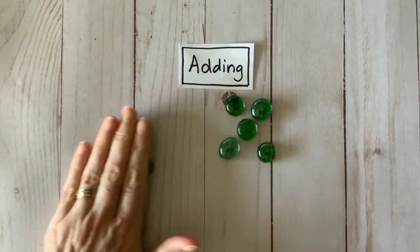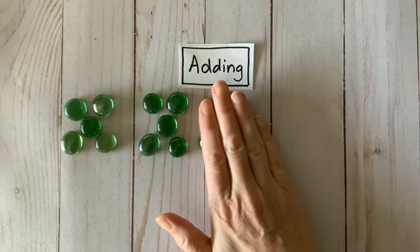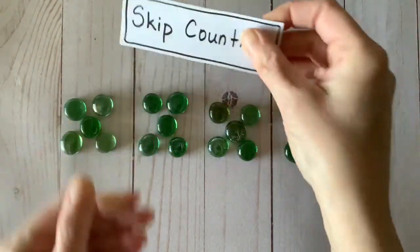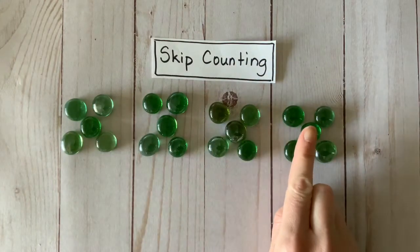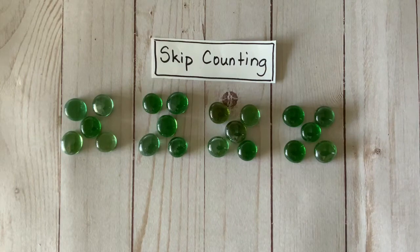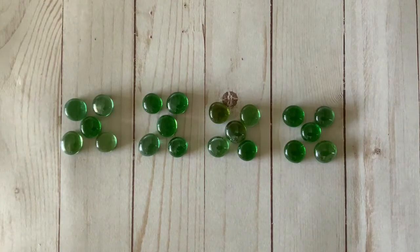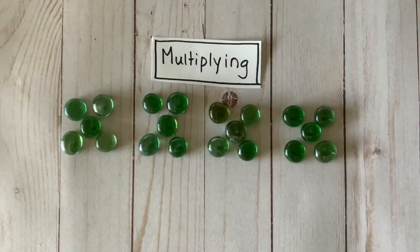Subitizing and adding is a much faster way to count than using a 1-to-1 counting strategy. Now, if we make groups that have the same amount, you could still subitize and add, but you could use another handy counting skill — skip counting. You might count 5, 10, 15, 20, and figure out the total faster than you can add. Of course, you could also use an even faster counting strategy: multiplying. There are 4 groups of 5, which is the same as 4 times 5. If you know your multiplication facts, you will know the total is 20 very quickly.